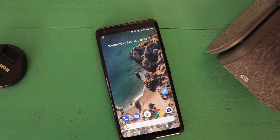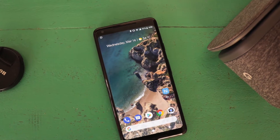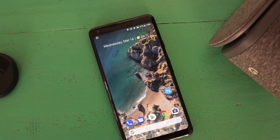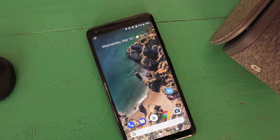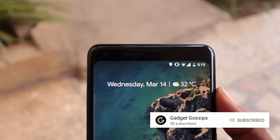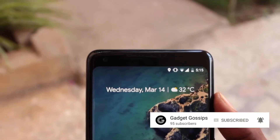Besides its awesome camera, the Google Pixel 2 is known for the features it offers. Hi everyone, this is Vijay from Gadget Gossips and here are 5 Pixel 2 XL features that you should know. Before we get into the video, make sure to subscribe and turn on the bell icon. Let's get started.